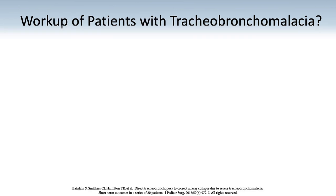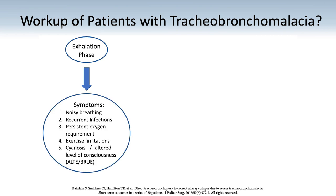To best determine the therapeutic options for patients that are referred, we have followed the following algorithm. Patients should be experiencing symptoms during the exhalation phase of breathing and have notable symptoms present, such as recurrent infections, persistent oxygen requirements, exercise limitations, and or episodes of cyanosis with altered levels of consciousness.